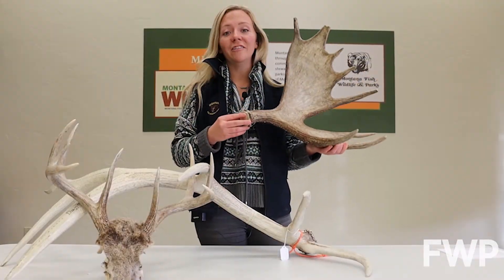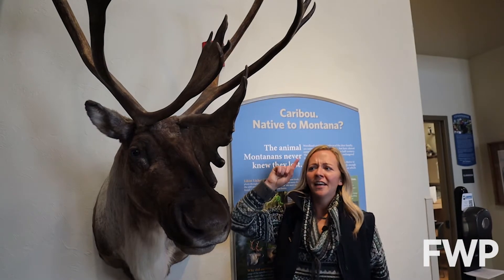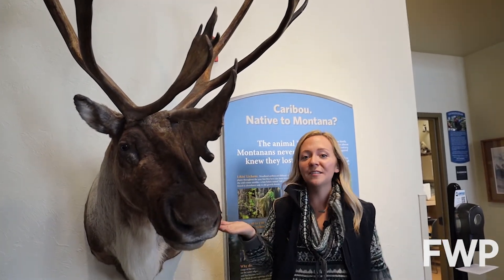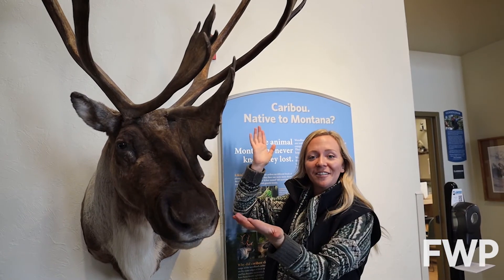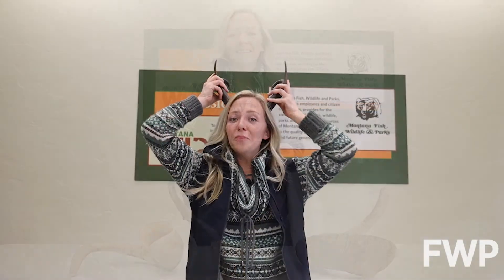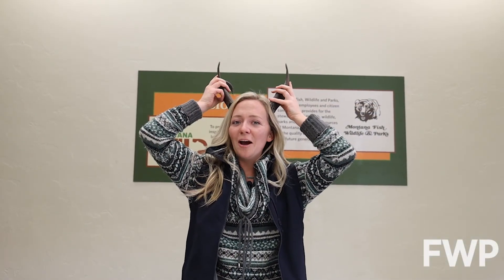Antlers only grow on males. Caribou are the only member of the deer family in which both males and females grow antlers. Horns are generally found on both males and females. Thanks for coming to Wildlife Wednesday — I hope I shed some knowledge on ya.